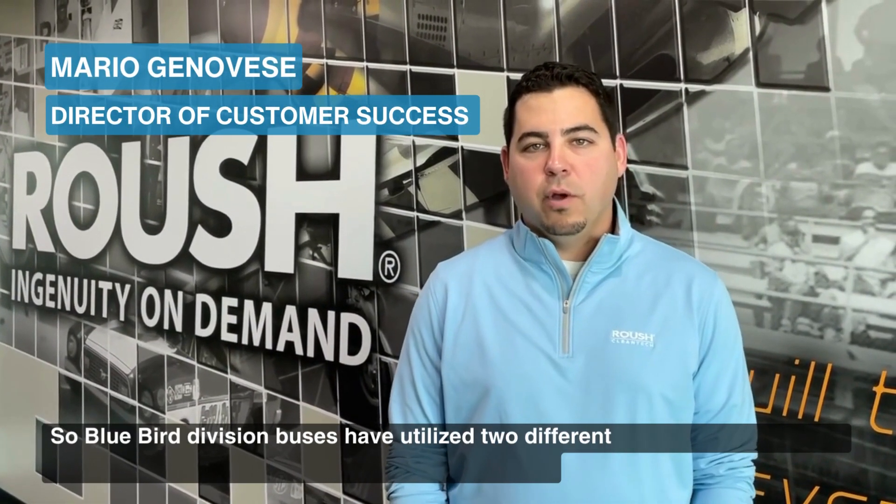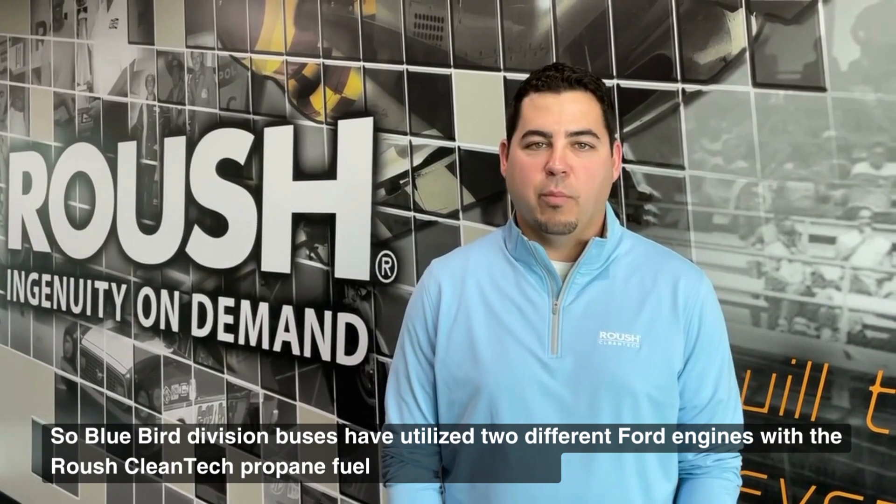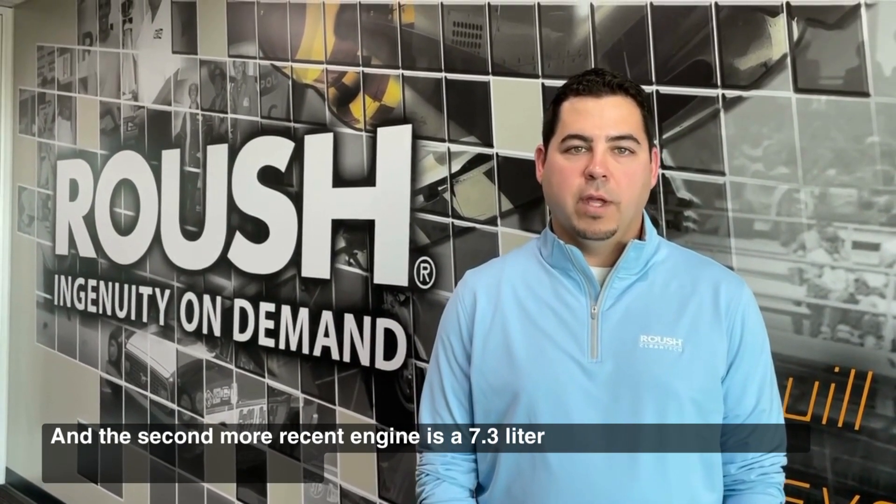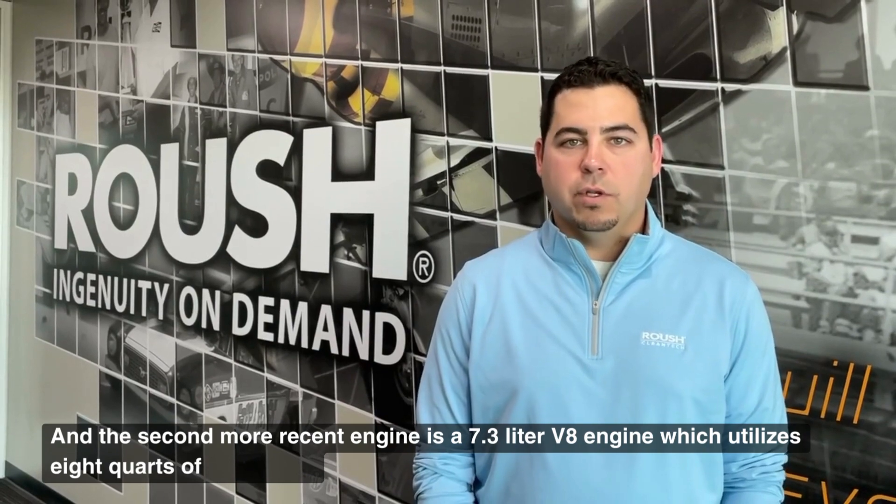Bluebird Division buses have utilized two different Ford engines with the Roush Cleantech propane fuel system installed. The first was a 6.8 liter V10 engine which used seven quarts of engine oil, and the second, more recent engine is a 7.3 liter V8 engine which utilizes eight quarts of engine oil.